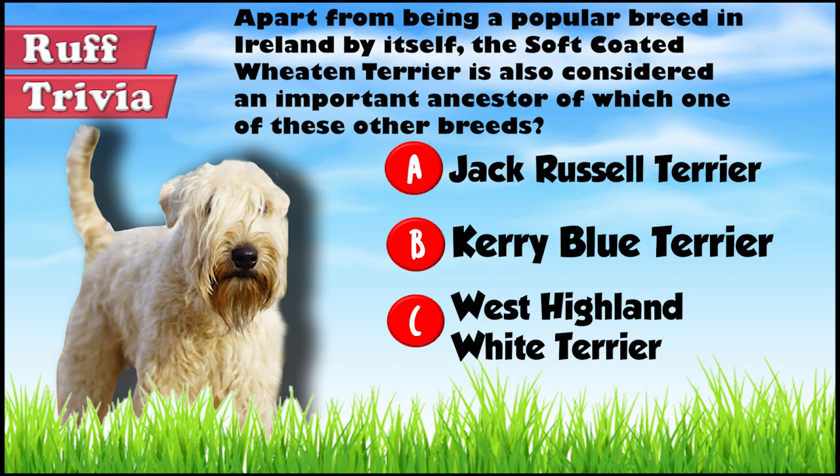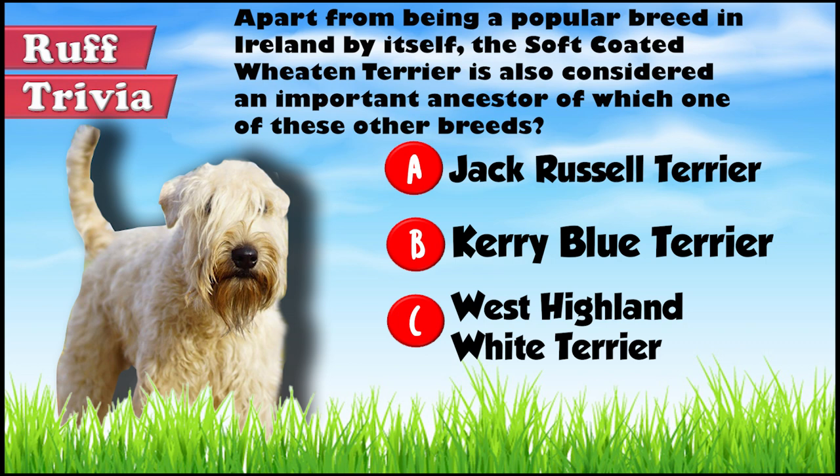Let's get back to the answer to our Rough Trivia question. It's easy to work out if you know the background of the three breeds. The Jack Russell Terrier is a breed from England, while the West Highland White is from Scotland. The Kerry Blue Terrier is an Irish breed — like its progenitor, the Soft Coated Wheaton — and is the right answer.